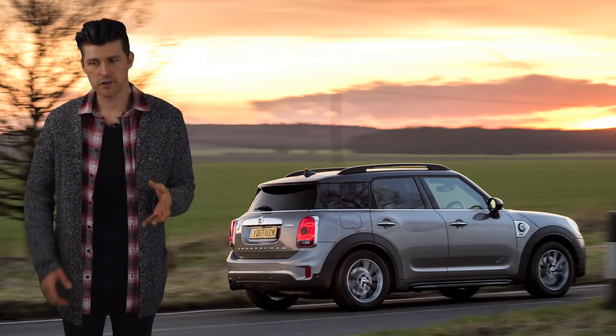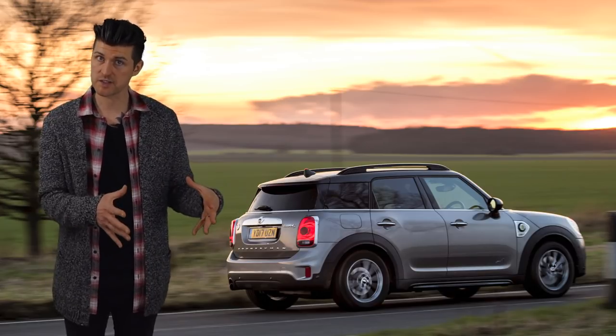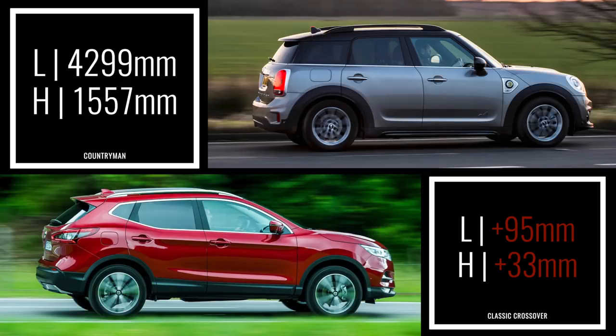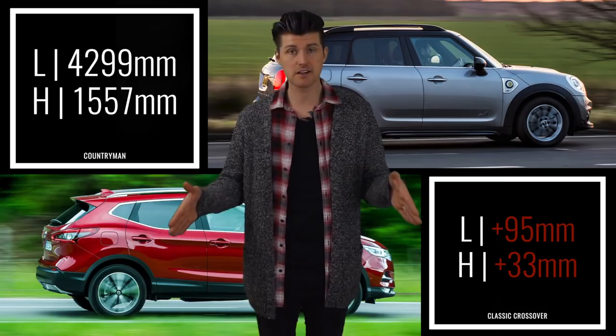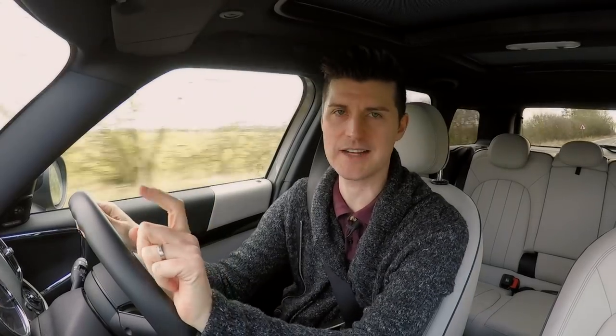Big Mini achieves another neat balancing trick by feeling compact when you're driving it, but actually being a very serviceable family car. For a Mini it's massive, but for a family crossover it's on the small side. Compare dimensions with a classic crossover and you'll see the Mini is shorter and lower — but it has the longer wheelbase of the two, so there's plenty of leg room. That also helps in the handling stakes, because even the largest Mini has to conform with the company's whole go-kart handling shtick.